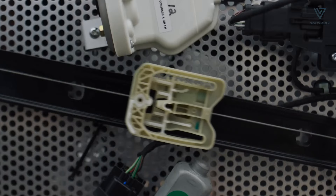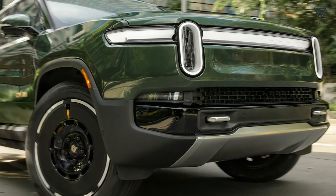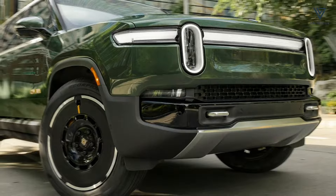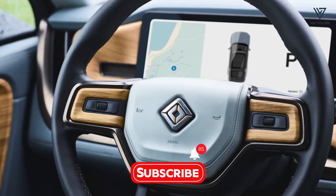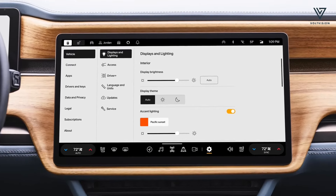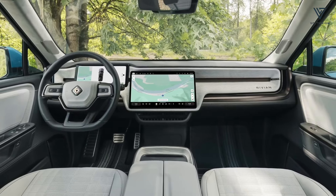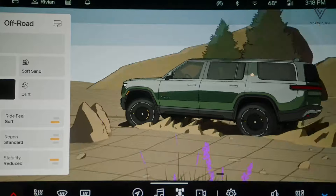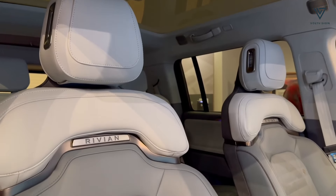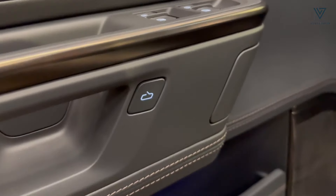Rivian has completely revamped the electrical architecture, reducing the number of electronic control units from 17 to 7, which lowers costs and simplifies maintenance. The infotainment system has been upgraded with AI capabilities, and the advanced driver assistance technology now includes 11 cameras and 5 radars. This will enable a new semi-autonomous enhanced highway assist mode to be rolled out via an OTA update in the near future.